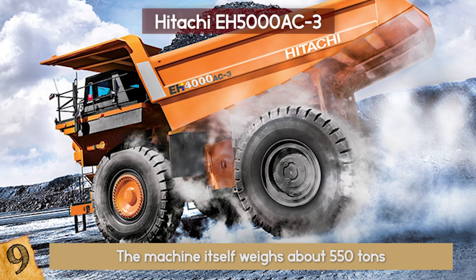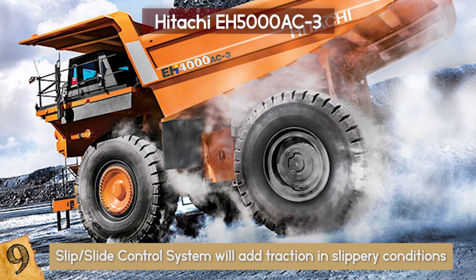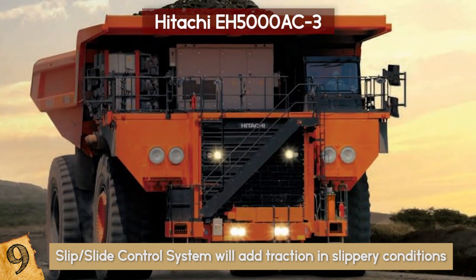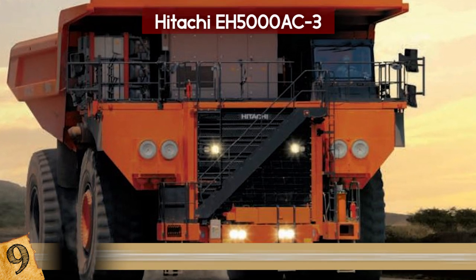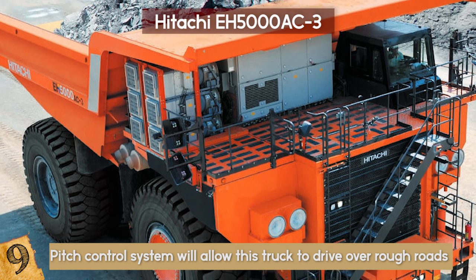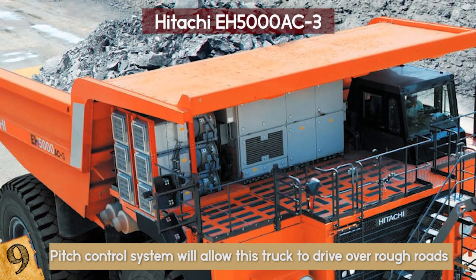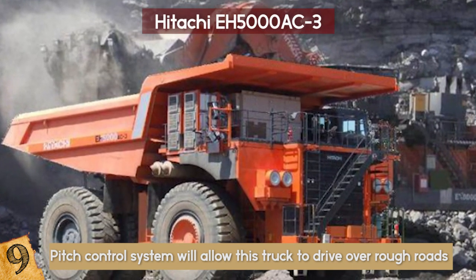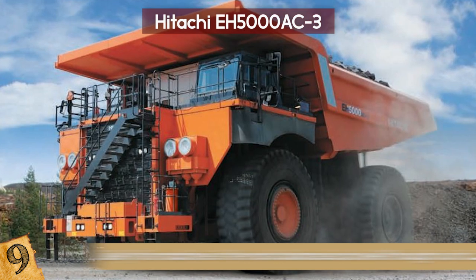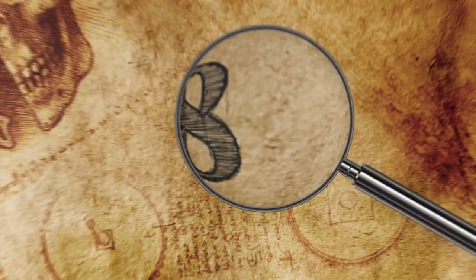It also has safety measures built in. A slip and slide control system will add traction in slippery conditions such as a rainstorm or when ice is on the roads, and this makes sharp turns much easier as well. A pitch control system will allow this truck to drive over rough roads with ease, meaning that the driver won't lose any of its load when off-road. With LCDs, heating and cooling controls, independent cabs, monitoring cameras, and much more, it is likely the most advanced and well-thought-out truck in the world.